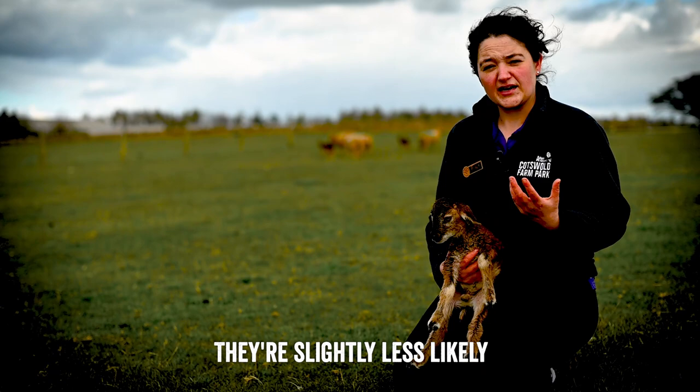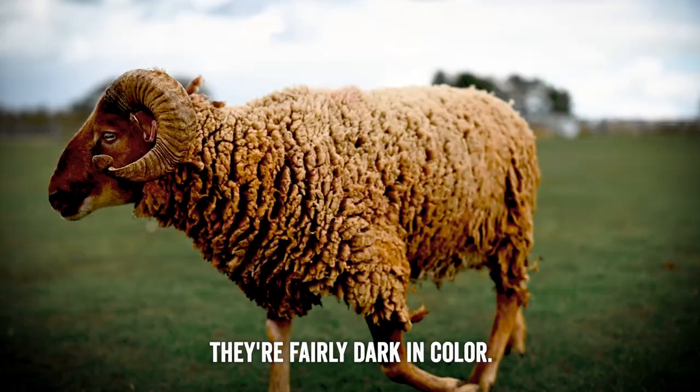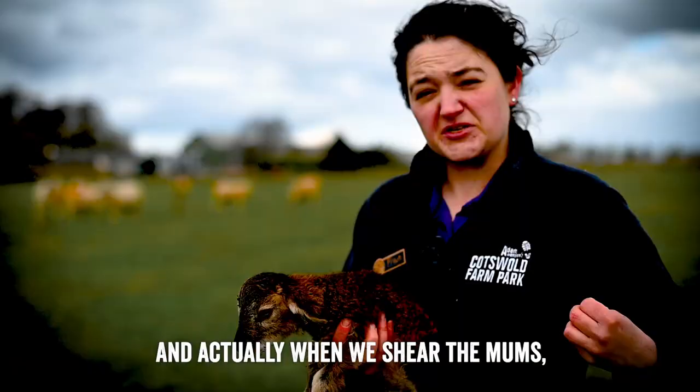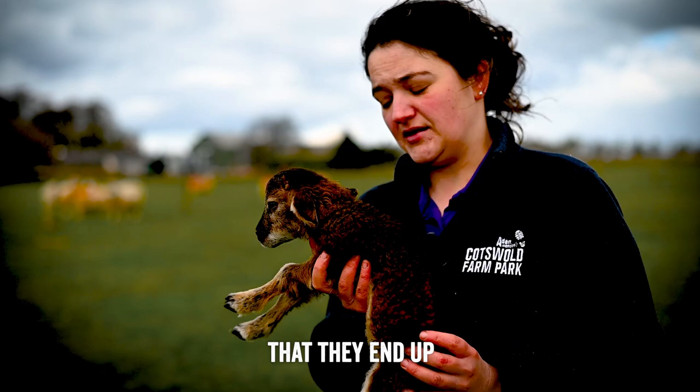But their history, the fact that they were so incredibly rare, and the passion that we have for them here at the farm park makes them really quite special. As a lamb they're fairly dark in colour, and when we shear the mums they'll go back to this darker colour underneath. But you'll notice the adults are slightly blonder on top — that's just a year's worth of sun bleaching of their fleece, which means they end up a little bit paler across their bodies.